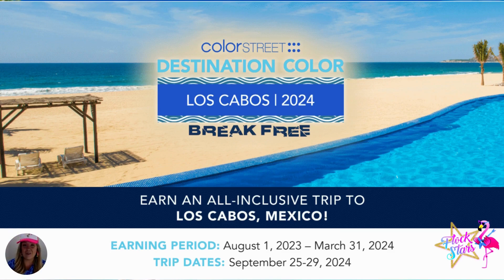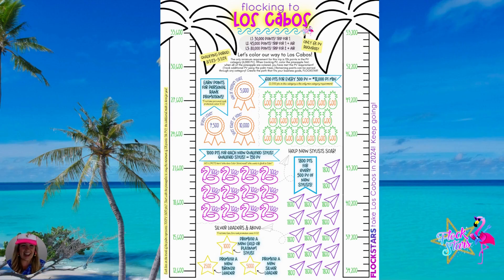Let's take a look at what this Los Cabos tracker looks like, because that's where we're flocking next. Here's our tracker form.